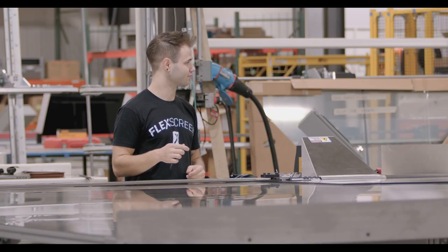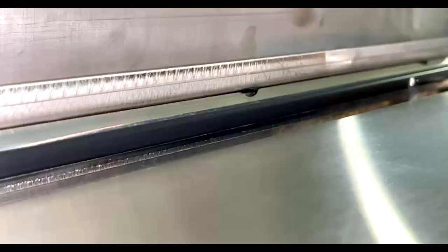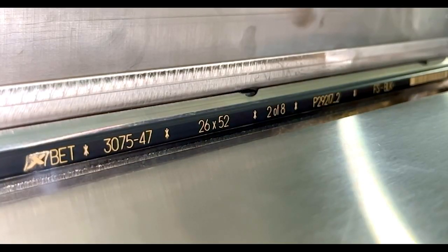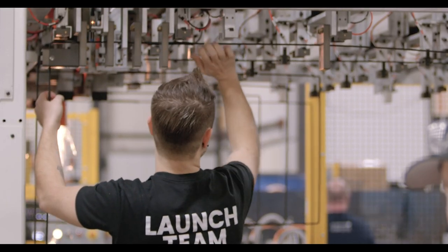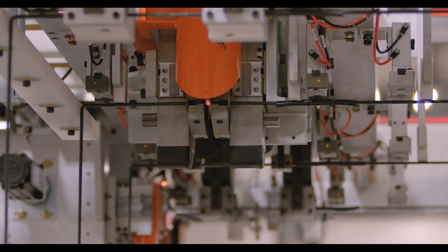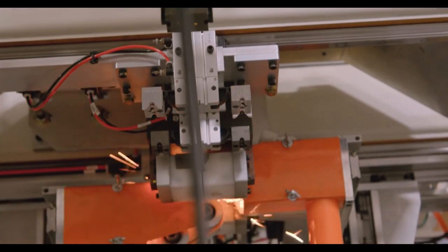The wire bender is the start of the FlexScreen process. We take oil-tempered spring steel that's been coated in PVC and bend the frame. While bending all four corners, we're laser etching all four sides of the frame — this helps with product identification. After we bend the frame, it gets hung into the overhead walking beam conveyor where we are removing the coating and butt welding the frame together to make one-piece construction and grinding off the weld offset.